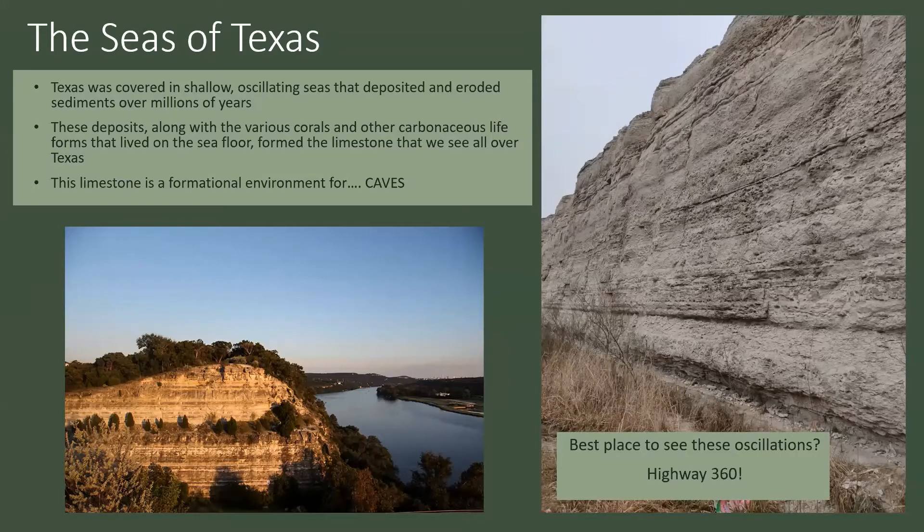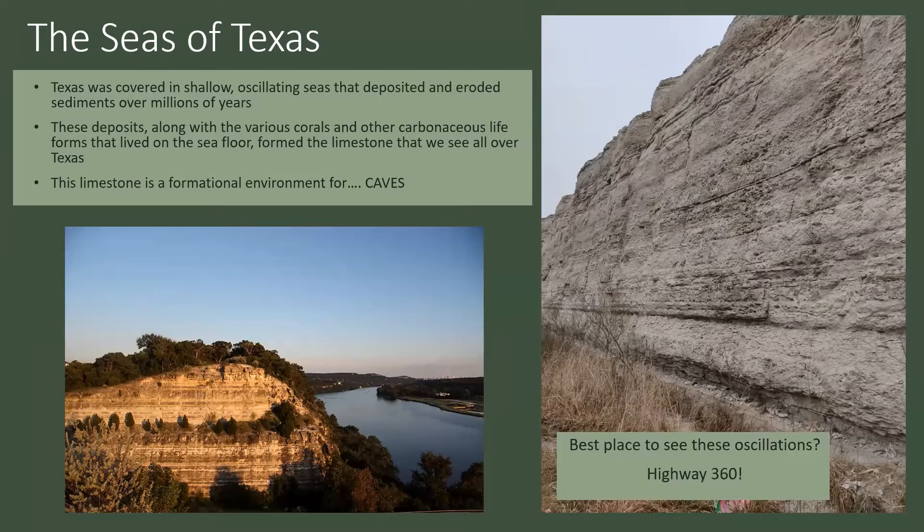The best place to see this oscillating sea bed is along Highway 360. If you drive along Highway 360 and see the gigantic cutouts on the side of the roads along the hills, if you park on the side of the road and go stick your face up close to it, you can see many different organisms — some thrived in a deeper water environment, telling you that during that time the waters over Texas were very deep. And then as you move up in the layer, you can see the organisms change to more shallow-water life forms.